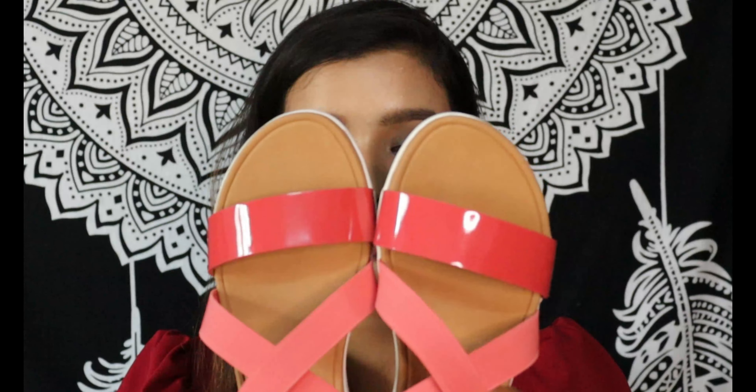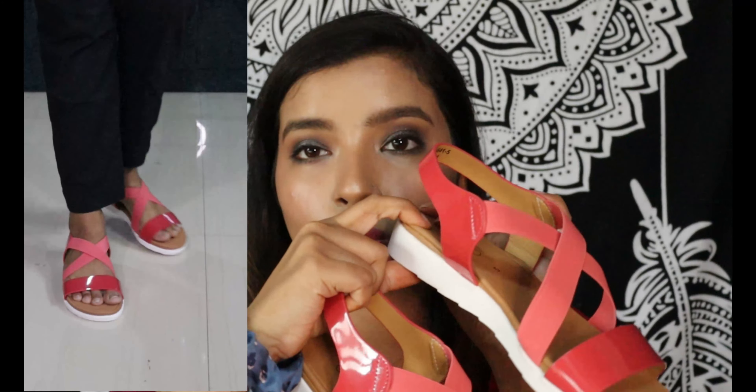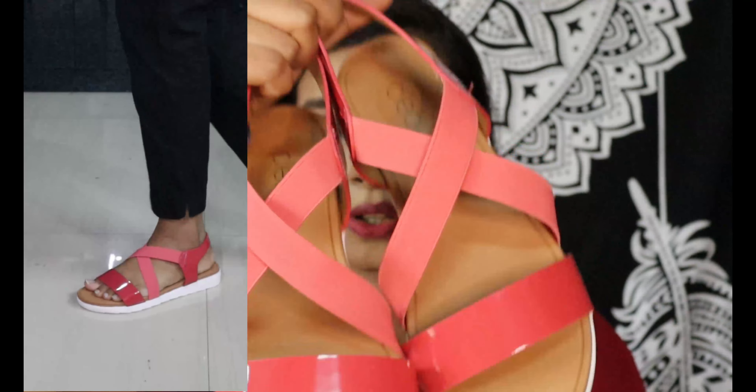Now coming to the second footwear — this one is from a range called Cleo, The Style Story, from the house of Khadims. This is a flat sandal and you can use it for daily use — whether you're going to the office or college. It will go with every outfit and look very pretty. The sole is very soft and comfortable, and the quality is amazing. It looks really beautiful when you wear it.